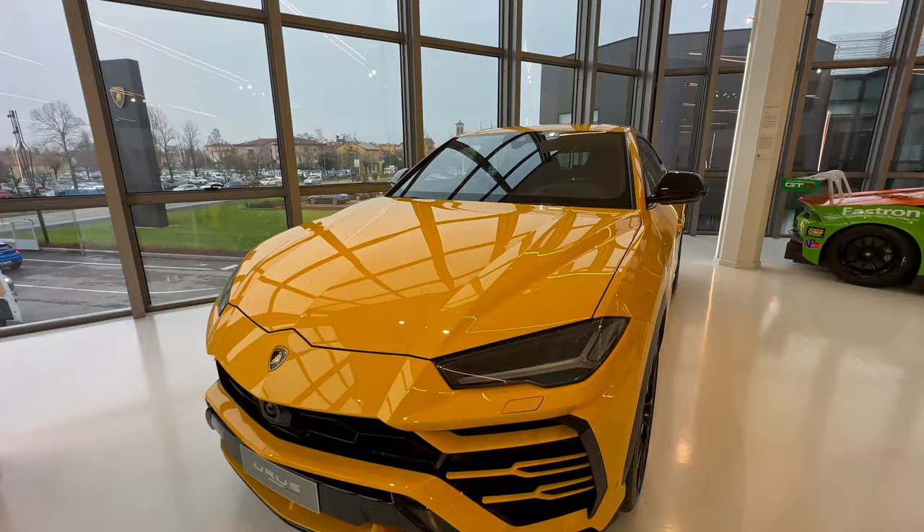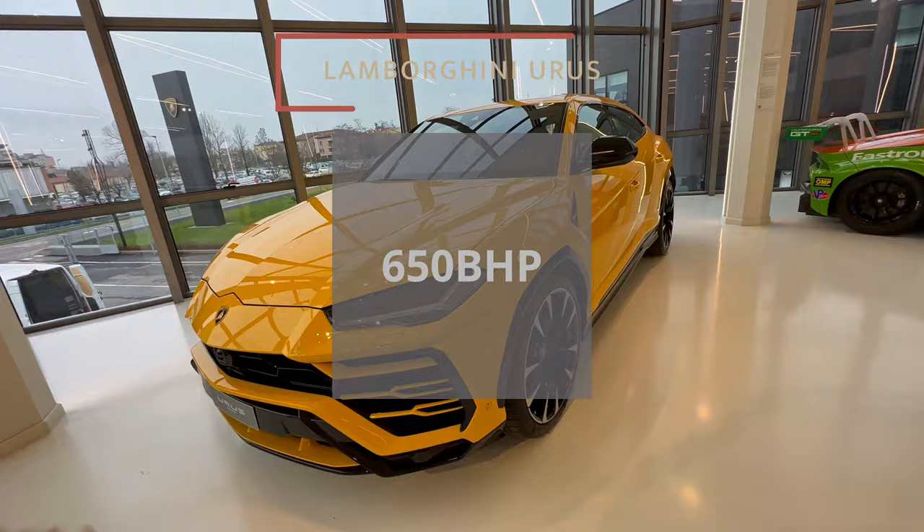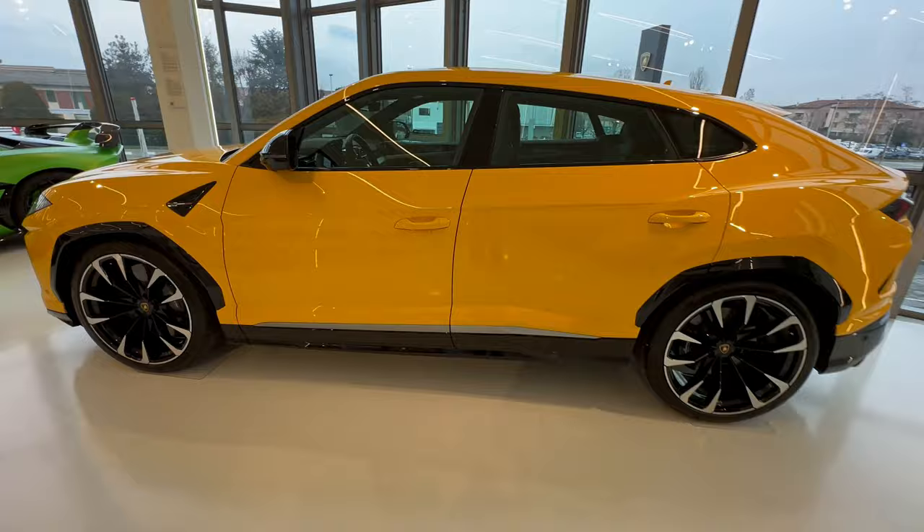Then there is the Urus — it's my favorite SUV of all time. We'll see the next one when it comes.